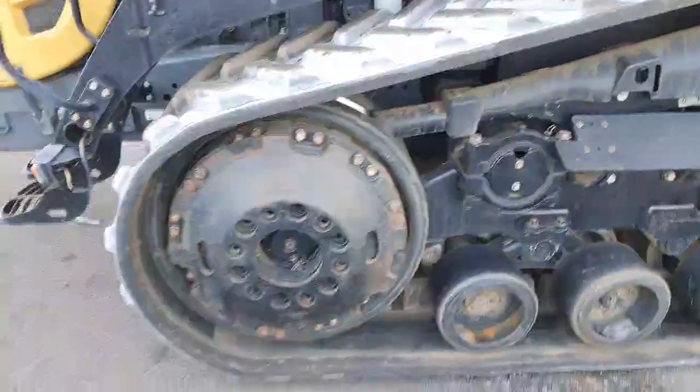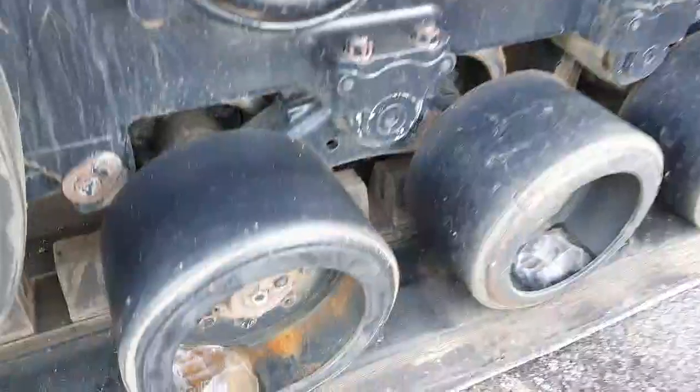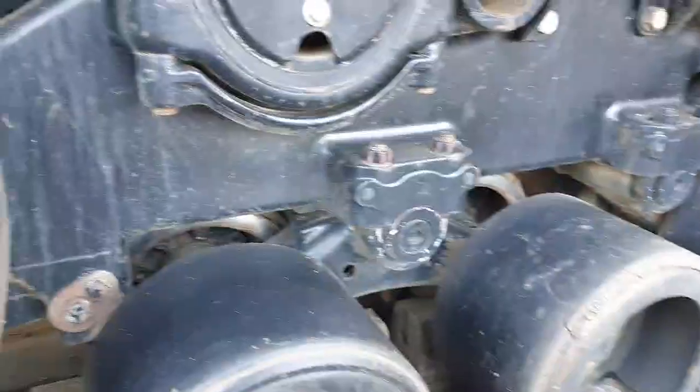It's got inner and outer front idler weights and idler rubbers in decent condition.